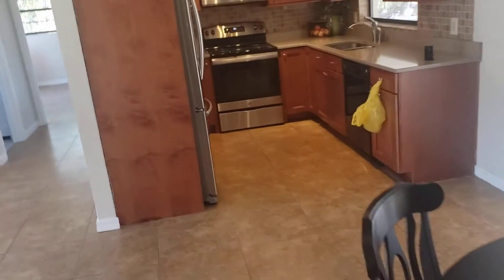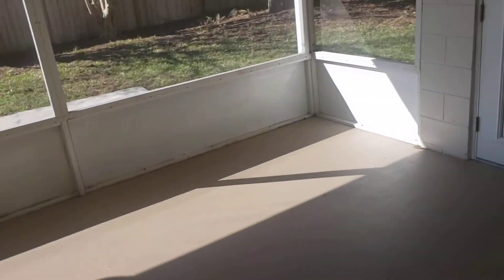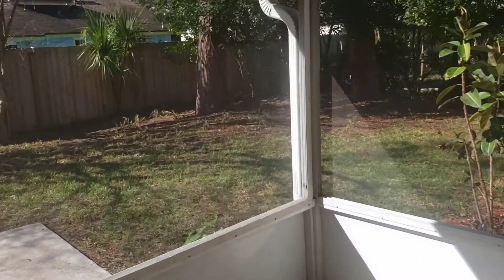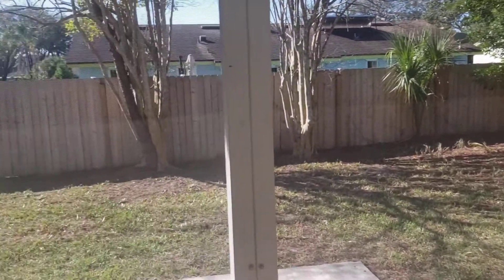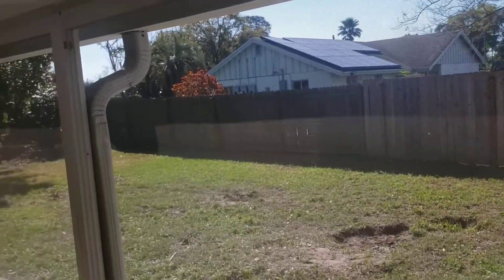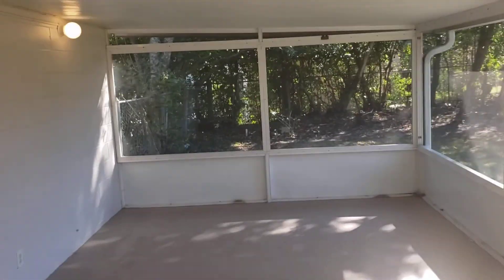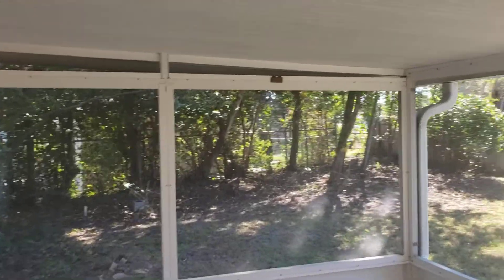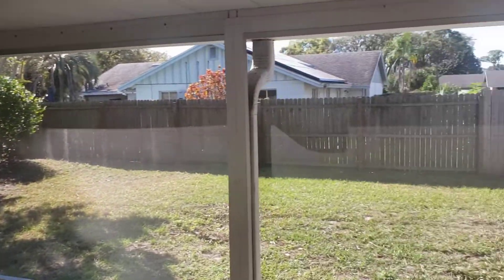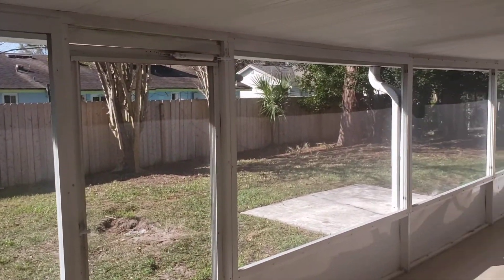Let's go on out to the backyard. Plenty of room out here if you have pets or kids to play. We have a nice screened-in porch — this screened-in porch is huge, runs the whole length of the back of the house. Great for lots of entertaining, play sets, and fun family activities.